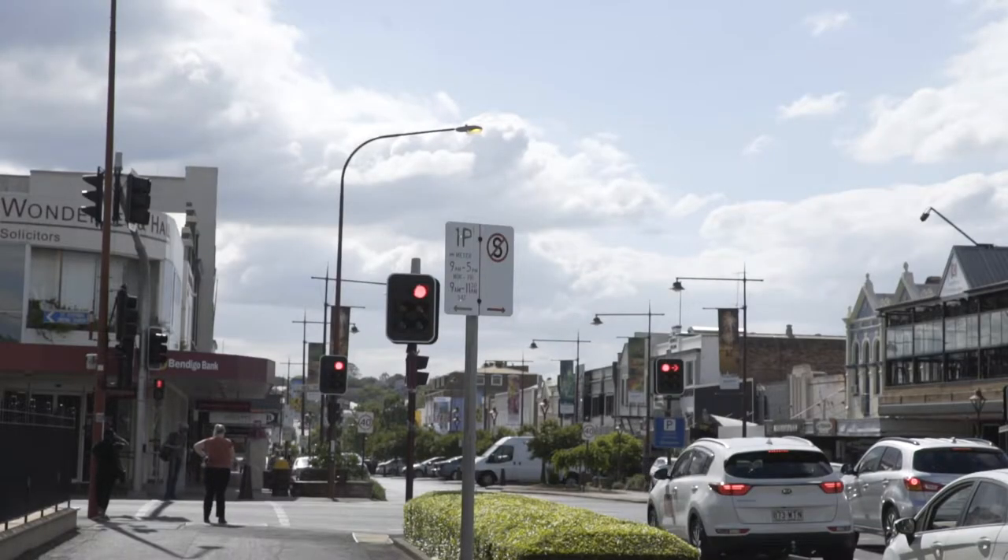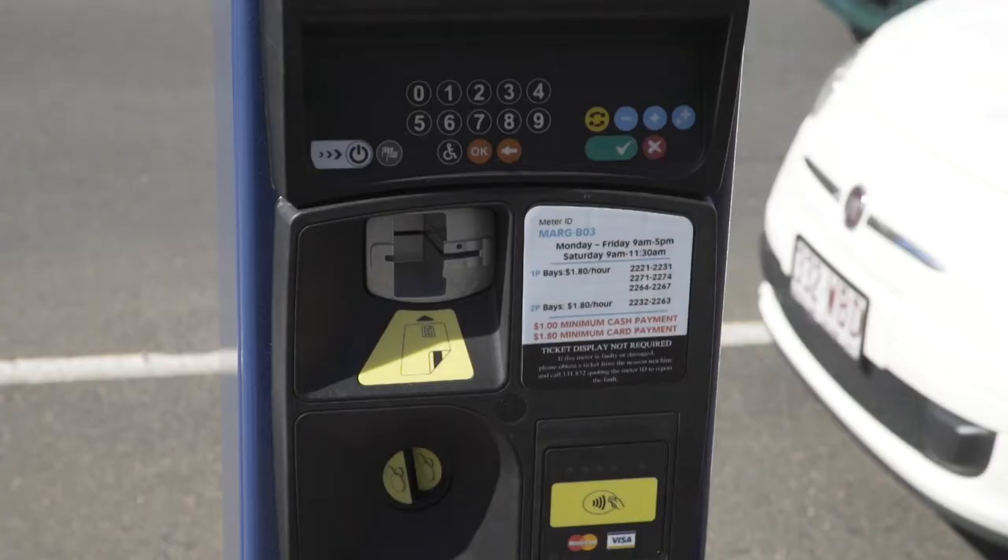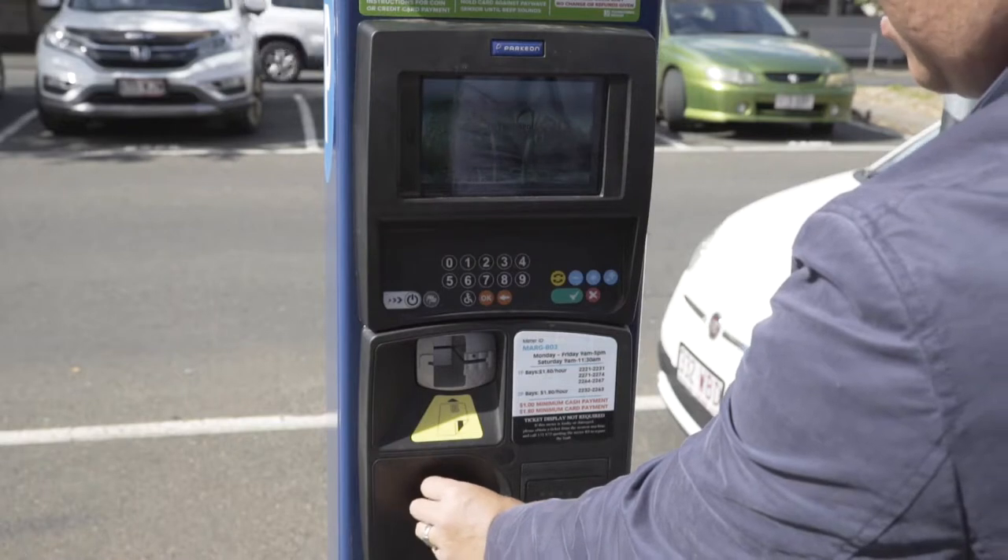You can park anywhere from 10 minutes right through to two hours. And when you're using this technology there's also the bonus of pay wave — you can use your card or you can use coins.